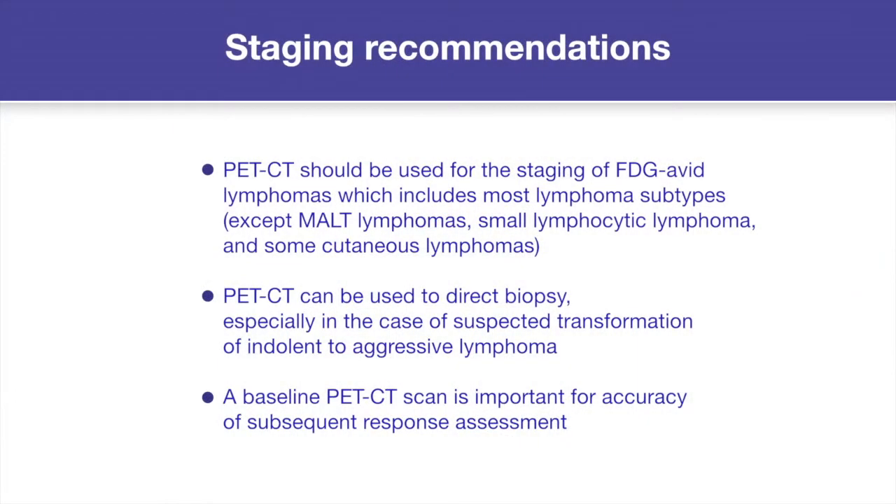A key recommendation is that PET-CT should be used for the staging of FDG avid lymphomas. This is because PET-CT is more accurate for staging patients with FDG avid lymphomas than CT, which should result in fewer patients being either undertreated or overtreated. Secondly, it's very important to have a baseline PET-CT scan when assessing response, so you can compare uptake in sites of disease at response with what was there at the outset. The guidelines also recommend that contrast-enhanced CT may not always be required at staging, as direct comparison of unenhanced lower-dose PET-CT and contrast-enhanced CT suggests that management is rarely altered.